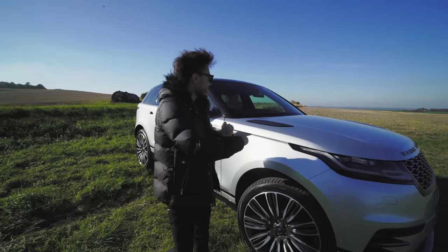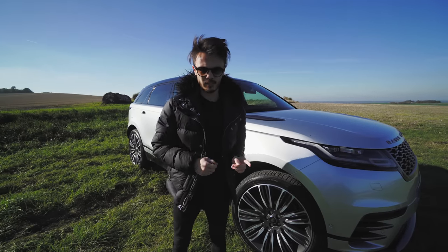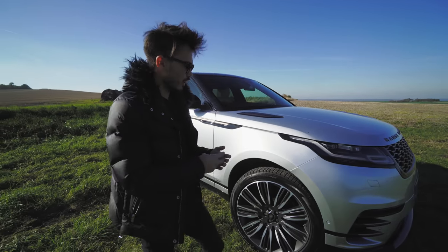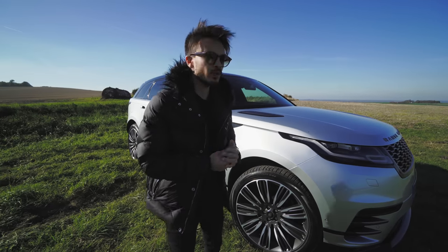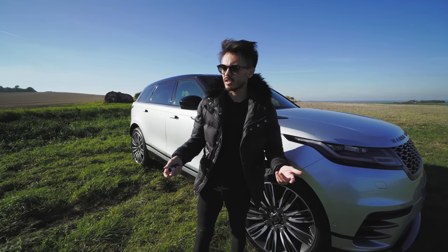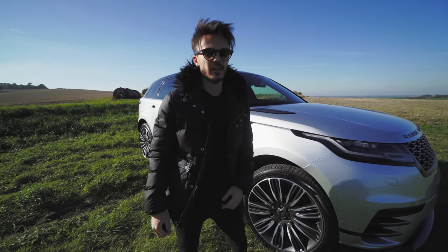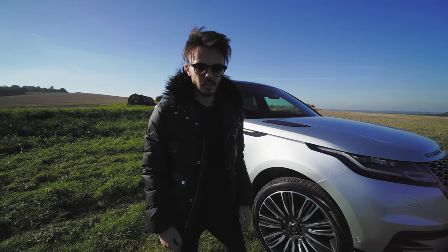Welcome. Yes, this is another car video. Very excited to film this one. We're doing a spec video, so I'm going to go over the colours and options inside the car in this video. Very excited to come to this awesome area.